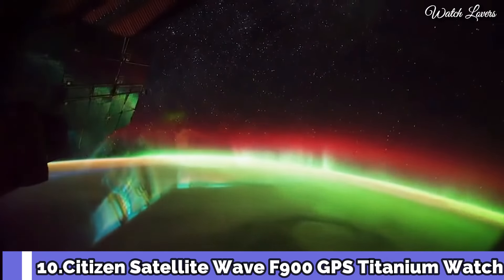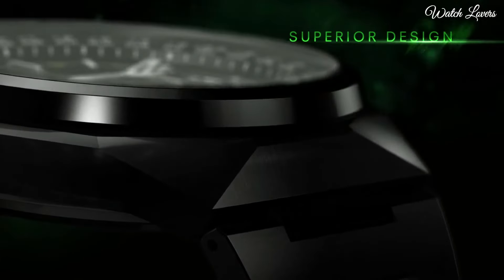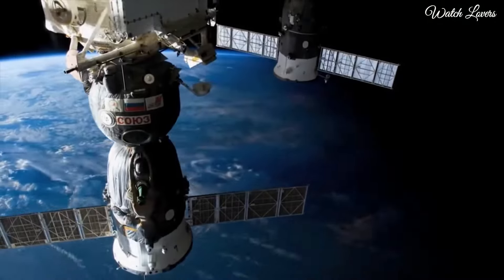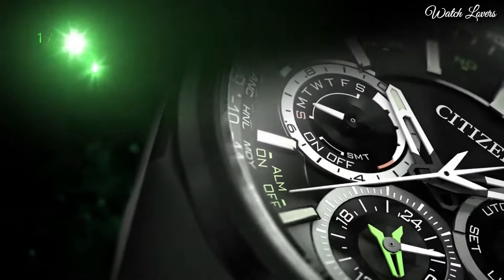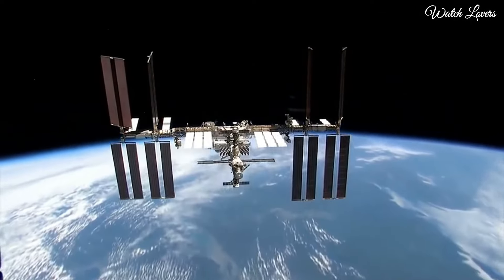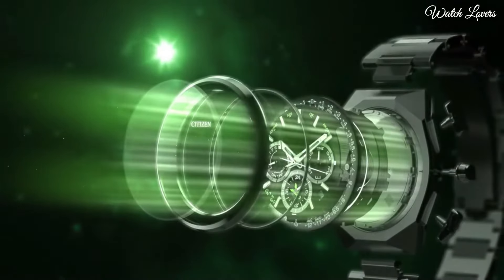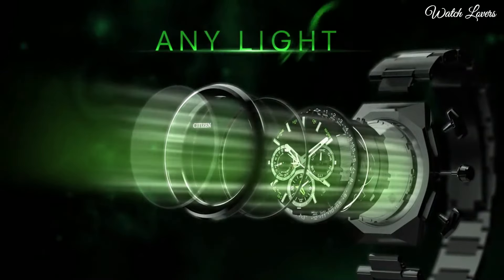Number 10: Citizen Satellite Wave F900 GPS Titanium Watch. Titanium case with a titanium bracelet, fixed titanium bezel, black dial with silver-toned hands and index hour markers. Dial type: analog chronograph, eco-drive movement, scratch-resistant sapphire crystal. Case size: 45mm, case thickness: 13mm, band width: 28mm, band length: 8 inches. Water-resistant at 100m.